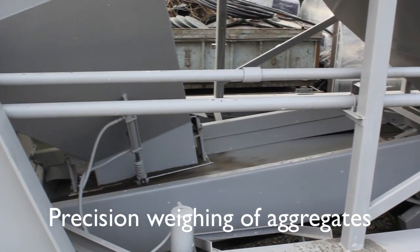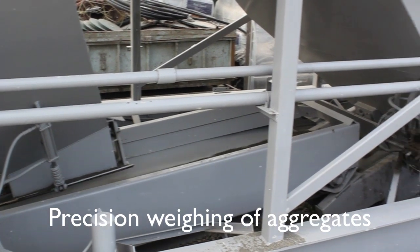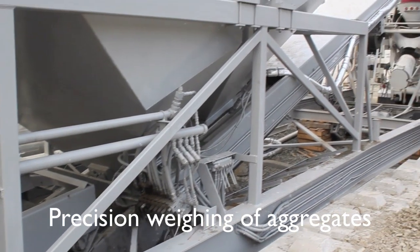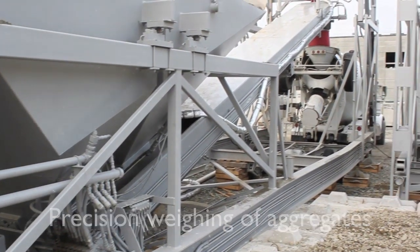Having the batcher on-site makes it easy to change or add mixed designs to fulfill the requirements of the job. Our control system handles the precise weighing of the cement, aggregates, water, and admixtures. We have all of the admixtures on-site that the customer's job may require.